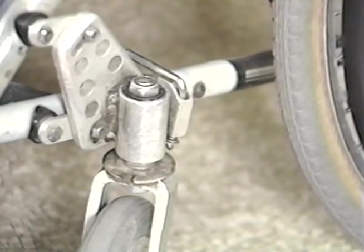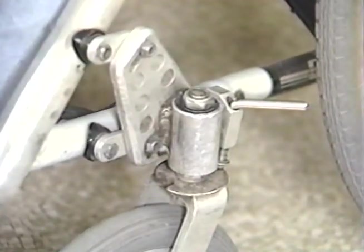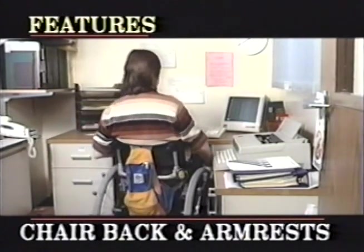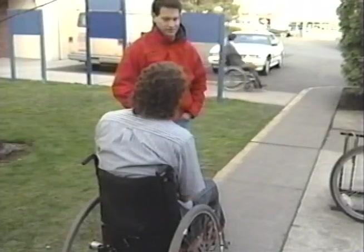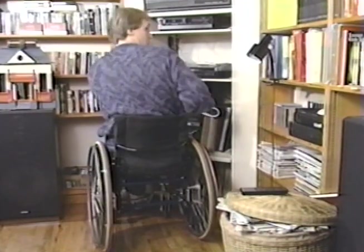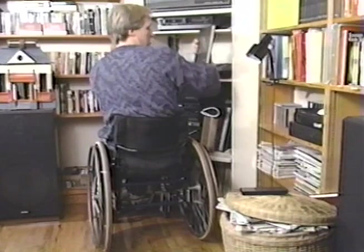Caster locks, as an option, keep the chair from pivoting during transfers, but their disadvantage is the tendency to engage unexpectedly. A high chair back gives trunk support, important to quadriplegics, but has disadvantages including a sense of being pushed forward, slight imbalance, interference with your push stroke, difficulty reaching push handles, and being more cumbersome to stow. A low chair back gives greater freedom of movement and may be preferable for the paraplegic, especially if active in sports. Removable armrests assist in transfers and protect clothing, but further restrict movement during a push stroke.